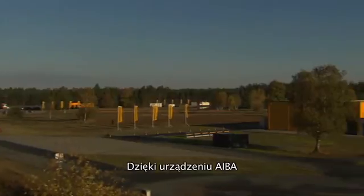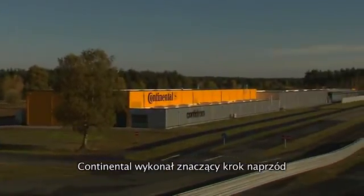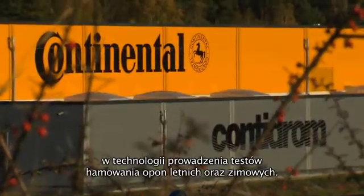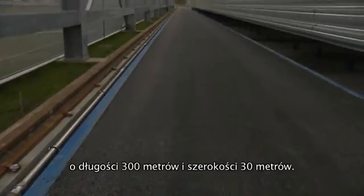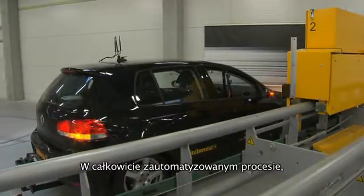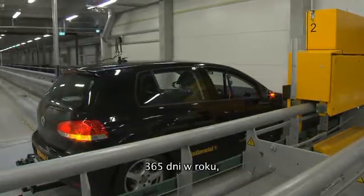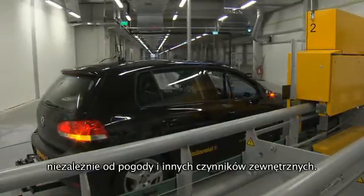With the new automated indoor braking analyzer, Continental has taken a major step forward in test technology for summer and winter tires. The new facility at the Contidrome test track is integrated in a hall that's 300 meters long and up to 30 meters wide. In a fully automated process, it's now possible to conduct testing 24 hours a day, 365 days a year, irrespective of weather or other external factors.